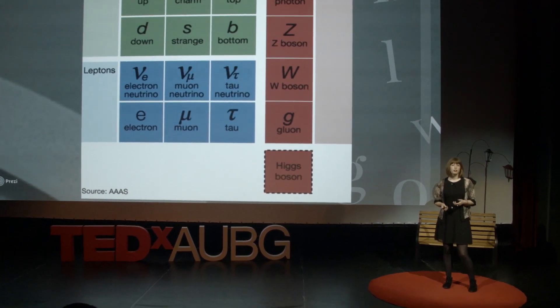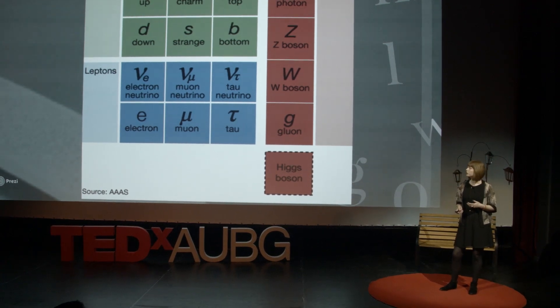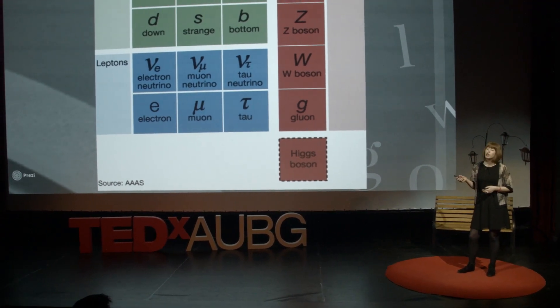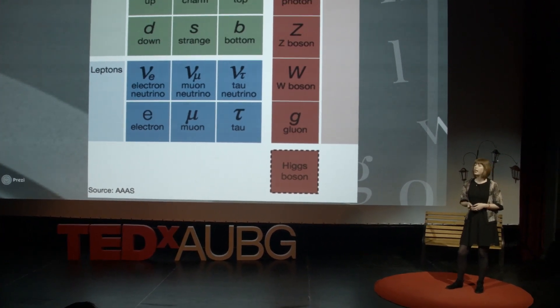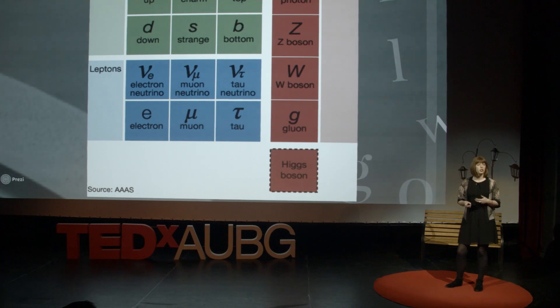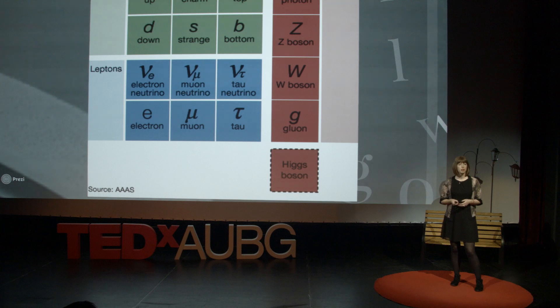They are fundamental because, as far as we can tell, they have no internal structure. The particles on the left are called fermions. They are the matter particles, and you can think of them like stuff. One that you might recognize is the electron. The two lightest quarks, the up and the down quarks, are the ones that make up protons and neutrons.